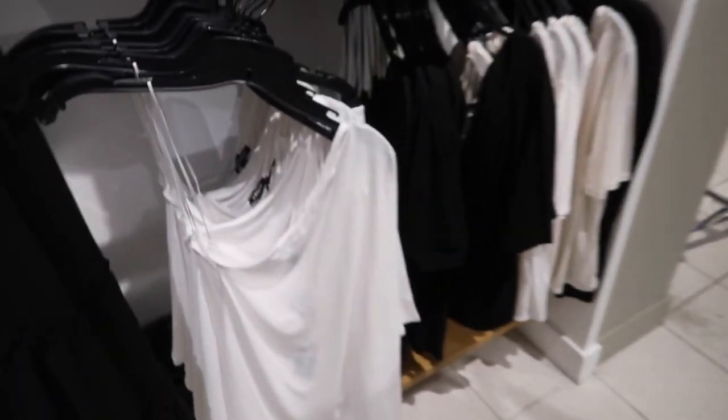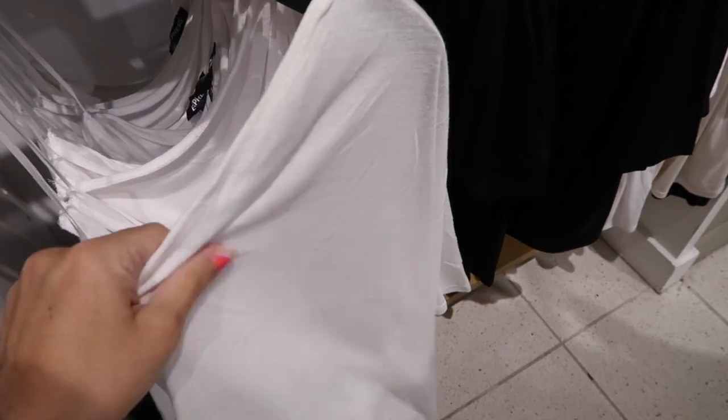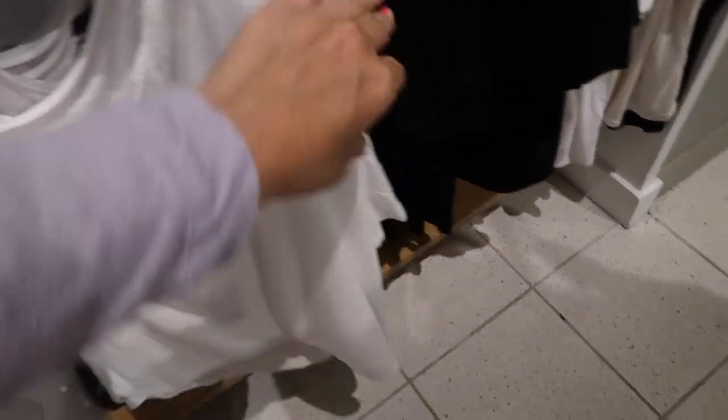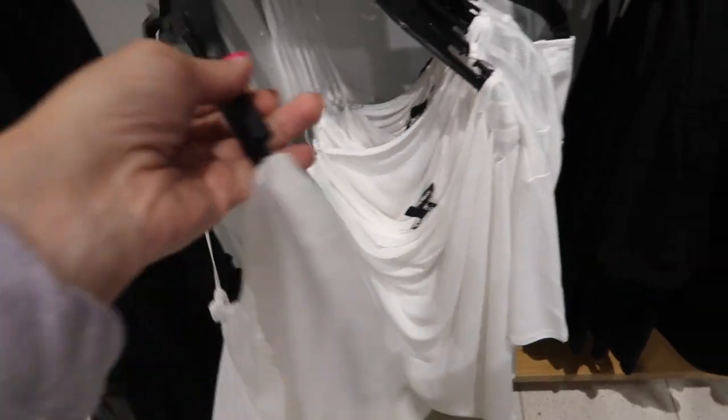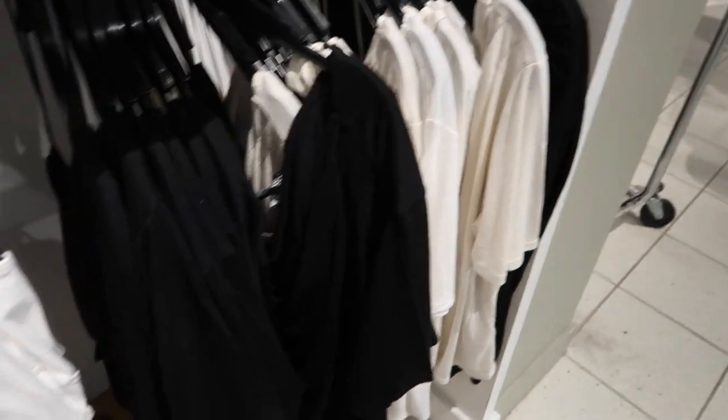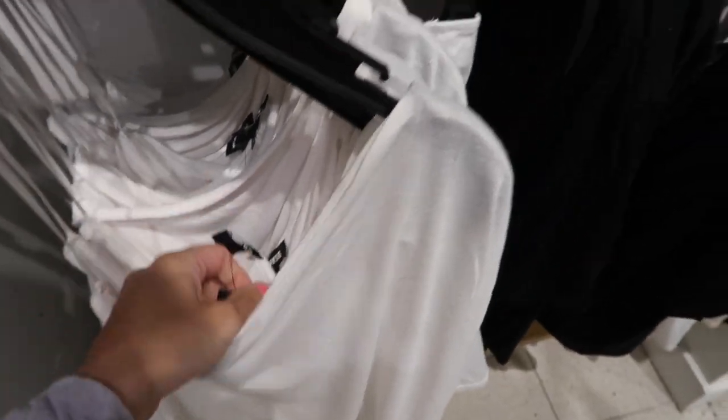Some good basics here — a one-shoulder tee, really easy to dress up or down in a burnout-style fabric with a little bit of a linen blend, super flowy. In white, also comes in black and beige/ivory. These are $34.